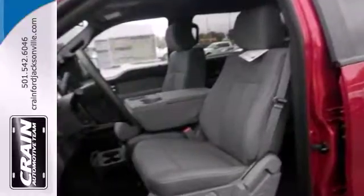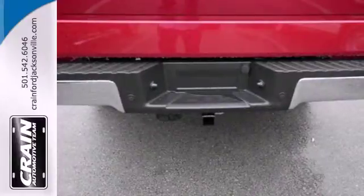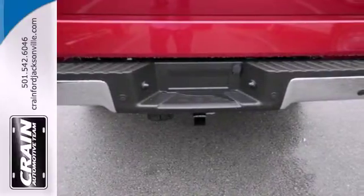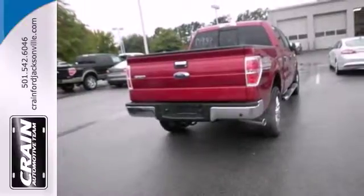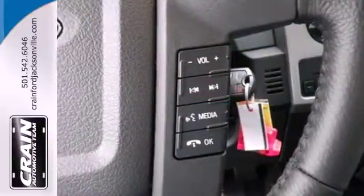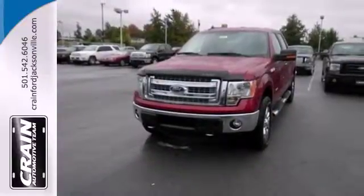Its well-knit powertrain mates up perfectly with the vast hauling and towing capacity. Its safety technology has few truck rivals with features like multiple airbags, anti-lock brakes and stability and traction control. This truck is built tough to come through when you need it most. See it for yourself today.